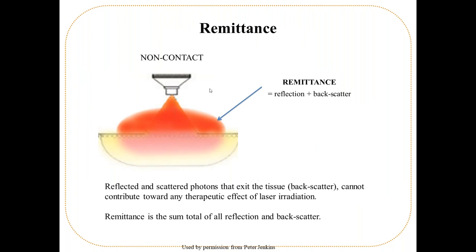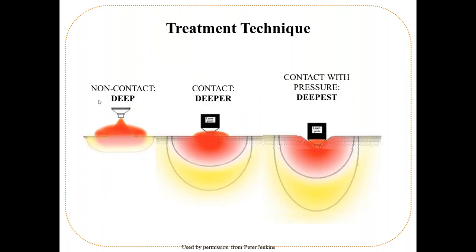Remittance — reflection and back-scatter — means energy that doesn't enter the body for physiological effect. Low-powered lasers already have long treatment times; they lose even more energy through remittance. Non-contact with skin gives limited penetration. Contact with skin gives deeper penetration. Applying pressure gives 50% more penetration.